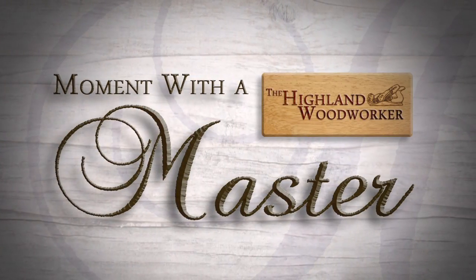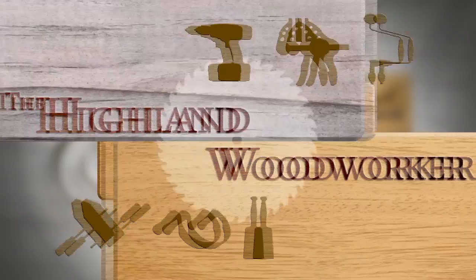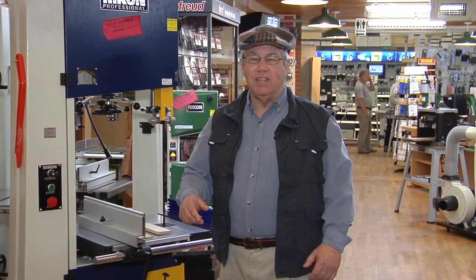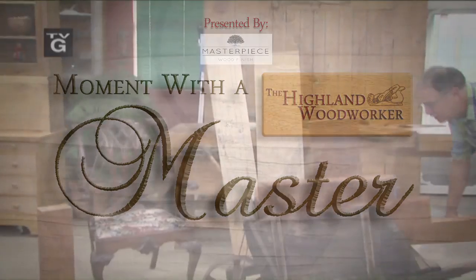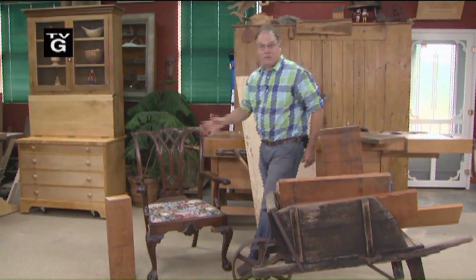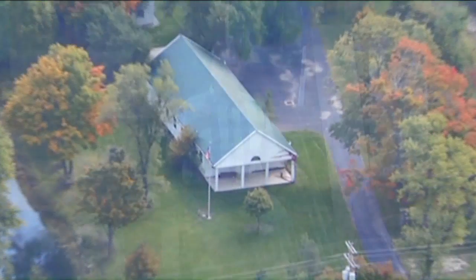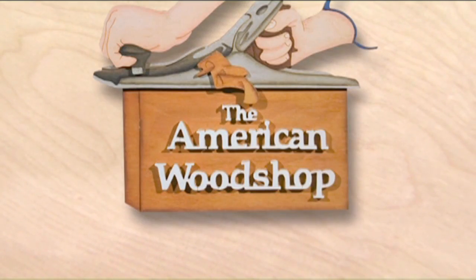Moment with a Master is presented by Masterpiece Wood Finishes, helping you build beautiful furniture. For decades, Scott Phillips has inspired and entertained woodworkers on his public television show, The American Wood Shop. As you're about to see, his energy for work and life are totally authentic. Scott Phillips has made a living building furniture and relationships in front of a national audience. His popular PBS series, The American Wood Shop, has been a staple since the early 90s.